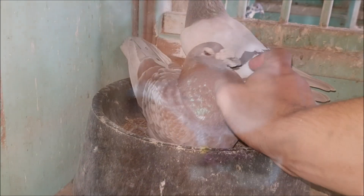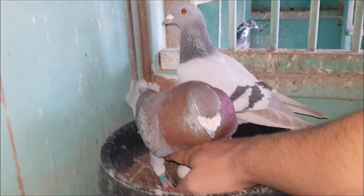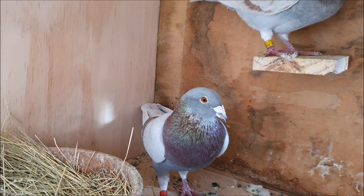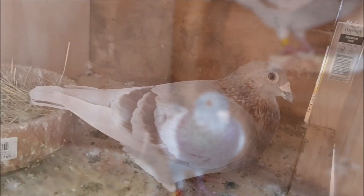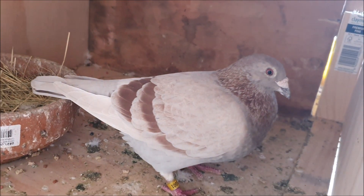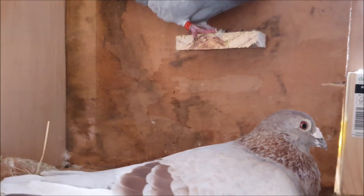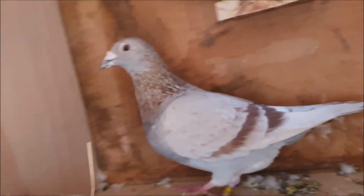These two pigeons are half brother and sister — they have the same father. Their father was a champion sprint racing pigeon, and I'm hoping to carry on his flying genes in this project. These birds are both ash red bar pigeons, and they both also carry sooty. The sooty gene isn't important for the project; it is just incidentally there in the pigeons.